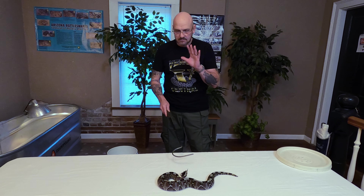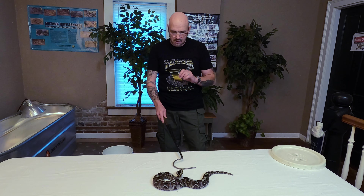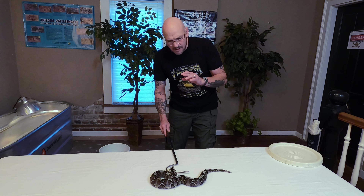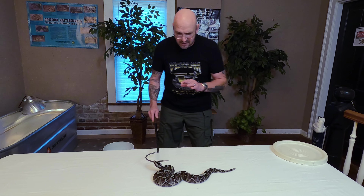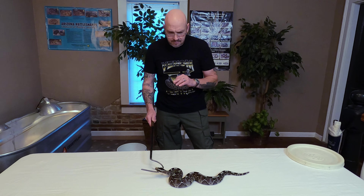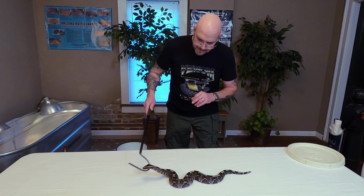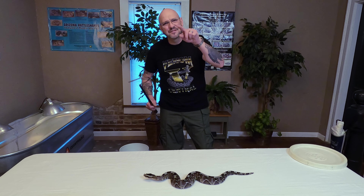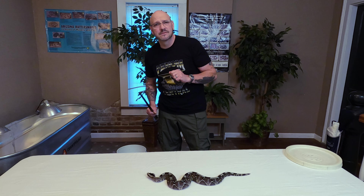Rhino vipers have speed — they've got speed just like a puff adder. There's not a whole lot known about rhino viper venom; there hasn't been a lot of research done on it. We know that it's cytotoxic and probably hemolytic. These guys are fast as greased lightning. But that's the rhino viper — snake number ten on our list of favorite animals here at the Serpent Center.